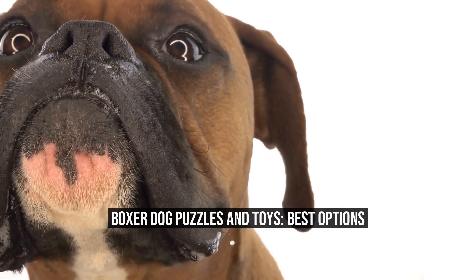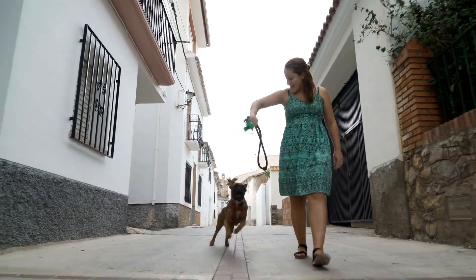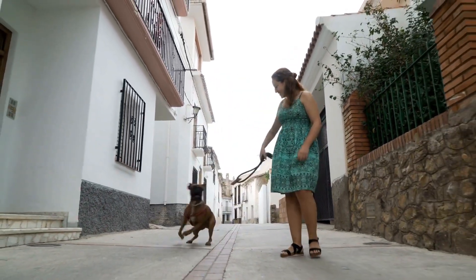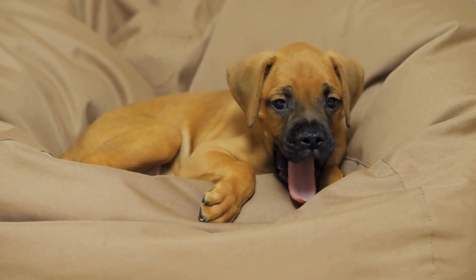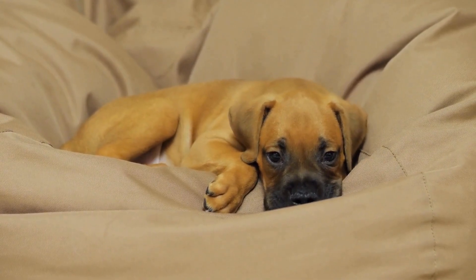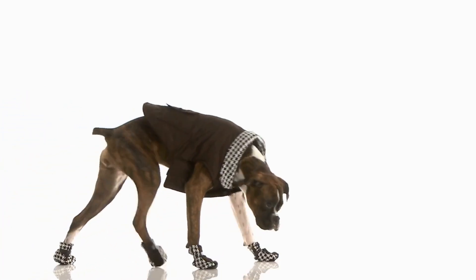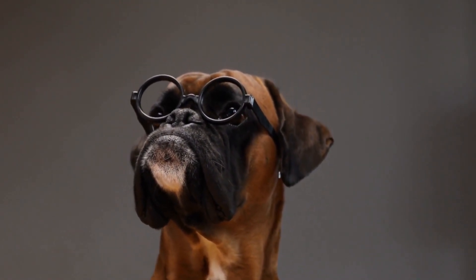Boxer Dog Puzzles and Toys: Best Options. Boxer dogs are known for their intelligence, athleticism, and high energy levels. Keeping them mentally stimulated is just as important as providing them with physical exercise. One way to keep your boxer entertained and mentally sharp is by offering them puzzles and toys specifically designed for their needs. In this article, we will explore the best puzzle and toy options for boxer dogs.